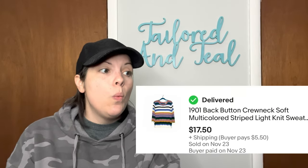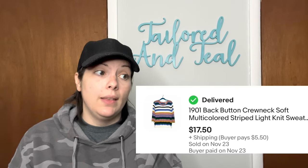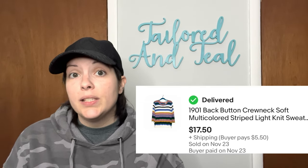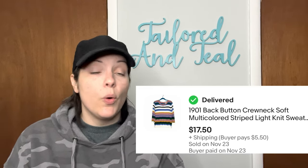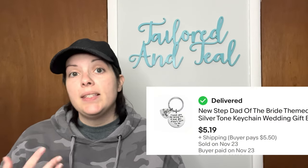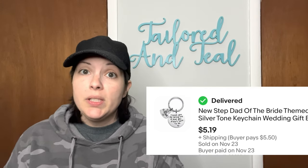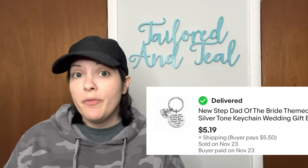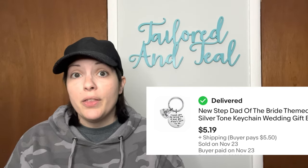Next is a 1901 Back Button Crew Neck Multicolored Striped Light Knit Sweater in a size large. I purchased it from ThredUp's Outlet Center and it sold for $17.50. Next is another item from my Via Trading Amazon Jewelry Lot — a stepdad of the bride keychain, which would have been a perfect Christmas gift or a gift for a stepfather of a bride. It sold for $5.19.